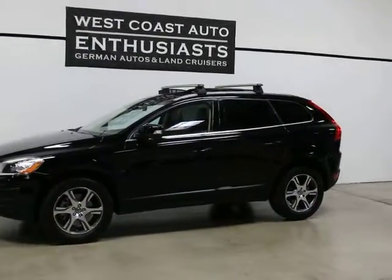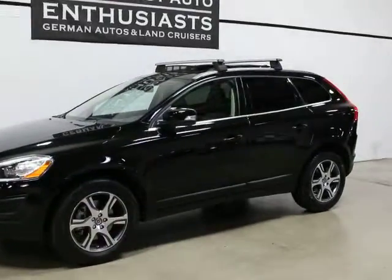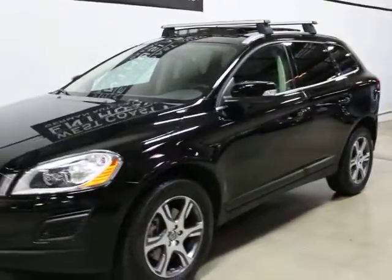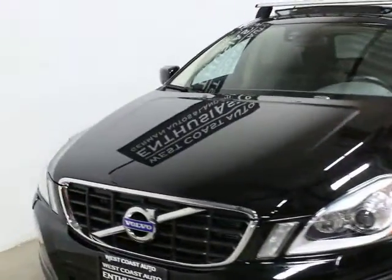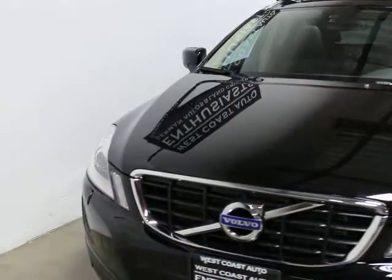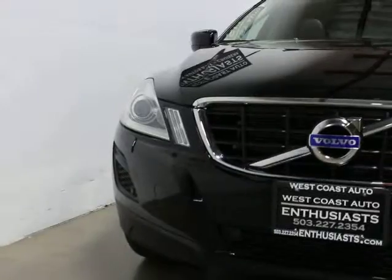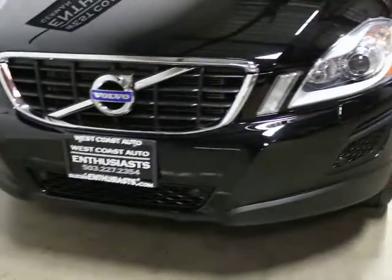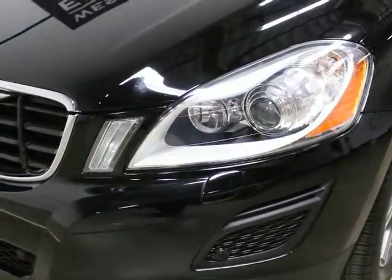The XC60 was introduced to the States in 2011 — they've been making them since 2009 — and it's currently their most popular model. Not all of them are all-wheel drive; a lot are front-wheel drive, so if you're in the Pacific Northwest you want the all-wheel drive version. We like them because it's a perfect mix between the XC70 and the XC90.